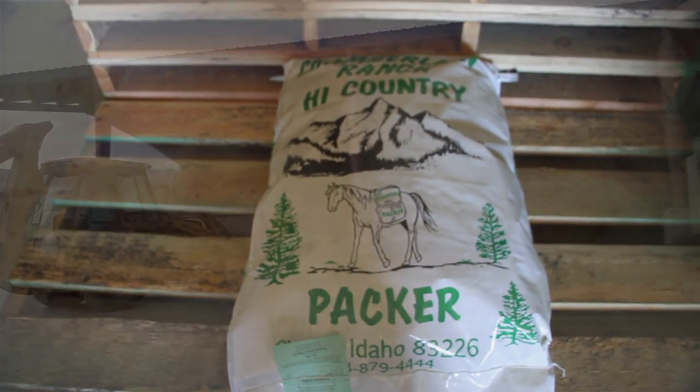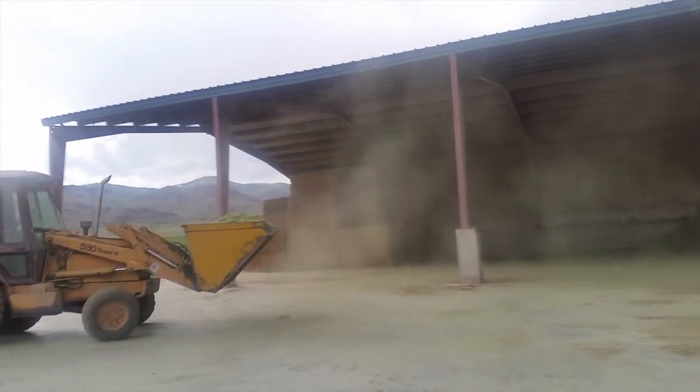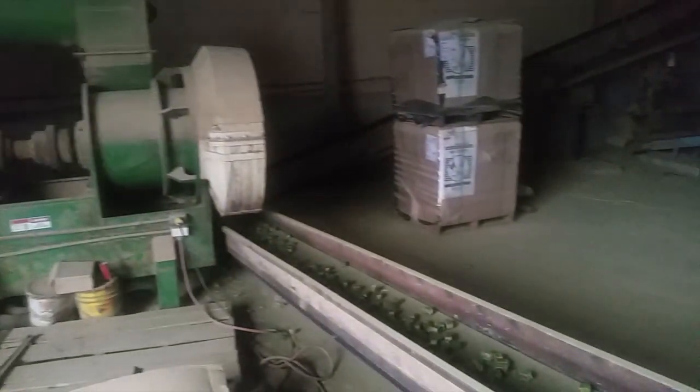Packers packing feed have to have certified weed-free hay. Chamberlain found a lucrative niche market: cubing hay.